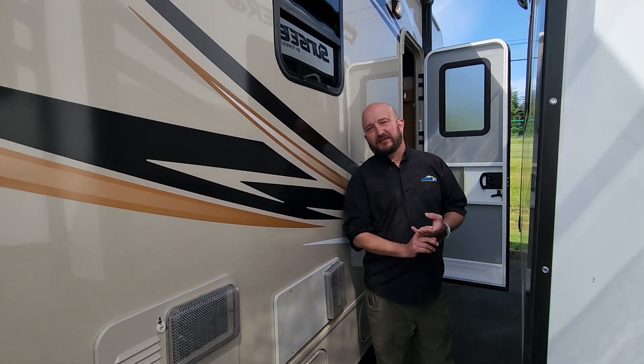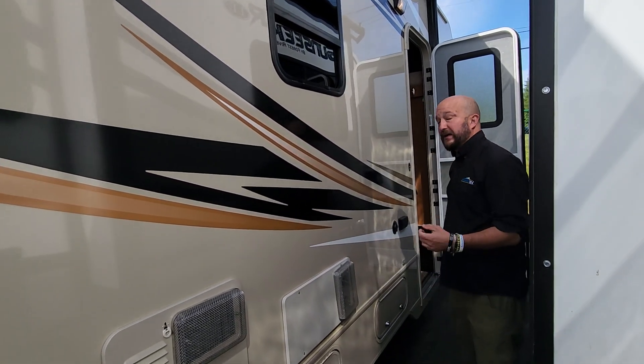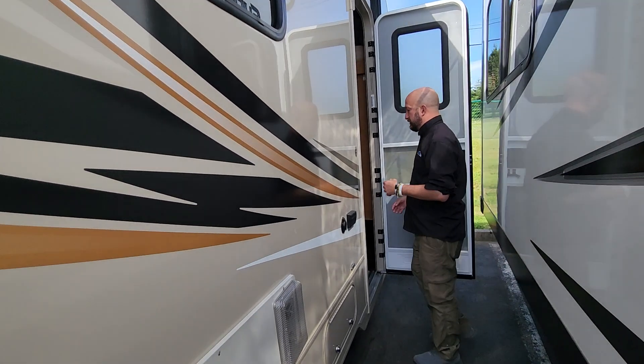Additionally, we do have an accessory department that can upfit this with any upgrades that you want to do as well — if you want to go to lithium, add an inverter for a sleep machine.